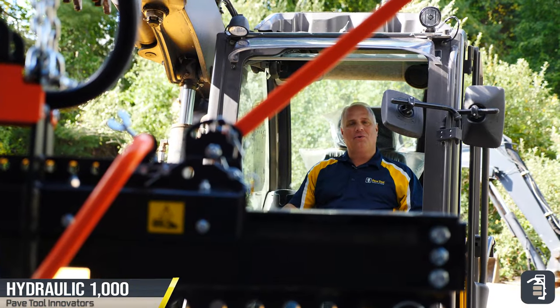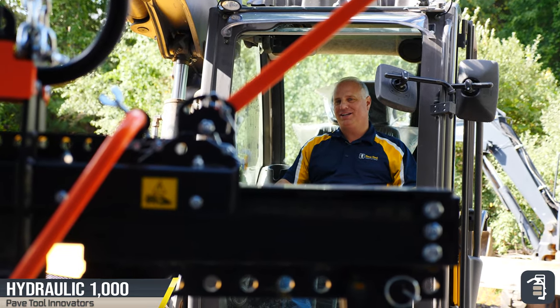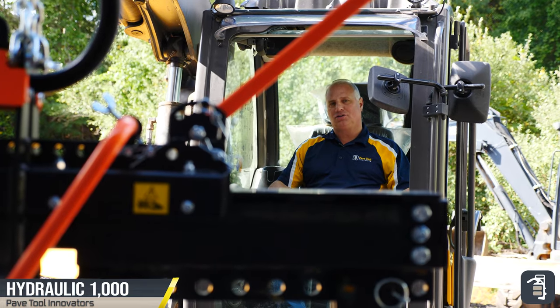Thank you again for watching this week's tip of the week on our BL-1000 hydraulic stone clamp. Hope you enjoyed this video. Make sure to go to pavedool.com, where you can sign up for our tip of the week.